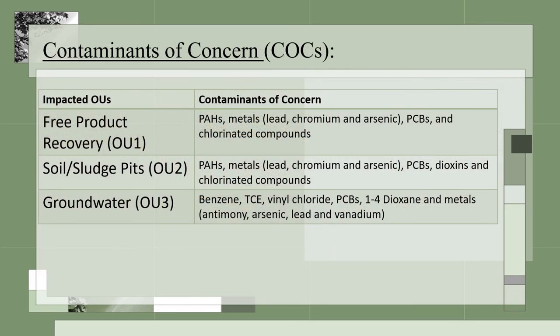The primary contaminants of concern identified on site are listed here on this slide. Additional constituents are present at lower concentrations that do not add to site risk. For example, we have polycyclic aromatic hydrocarbons (PAHs), heavy metals, PCBs, dioxins, and chlorinated compounds in the waste oil, sludges, and soil. The groundwater contains, for example, benzene, multiple chlorinated compounds, PCBs, 1,4-dioxane, and multiple heavy metals such as lead and arsenic.